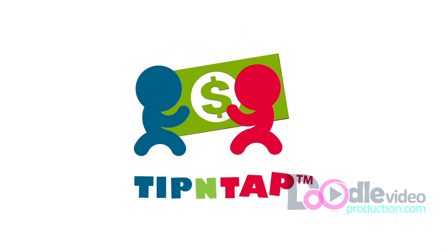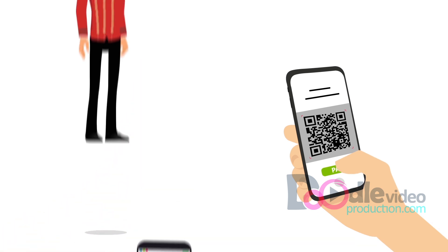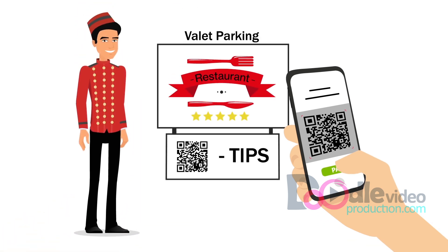Introducing Tip and Tap — your easy way to pay a bill, pay that friend back, or tip for great service from your phone with a click of a button.